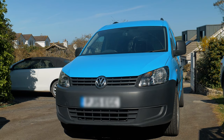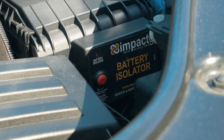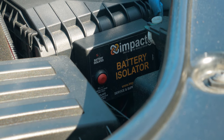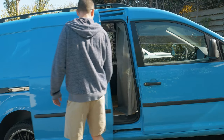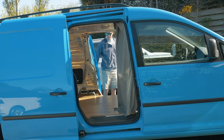The van has a few upgrades being an ex-British Gas van. One of the upgrades is a battery isolator — if the battery gets too low, this battery isolator will cut in and stop the battery from going completely flat. This van also has two sliding doors instead of the one sliding door on the standard Caddies.